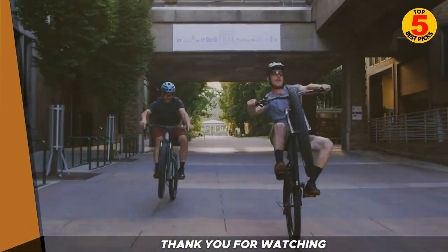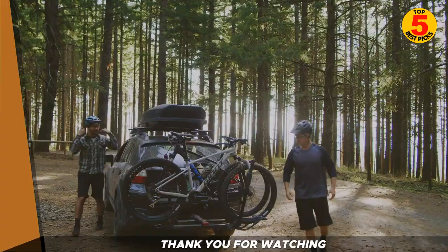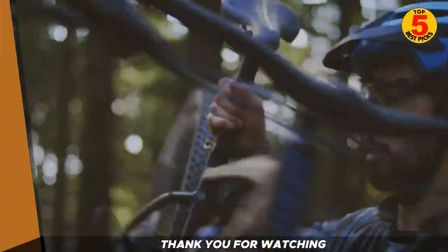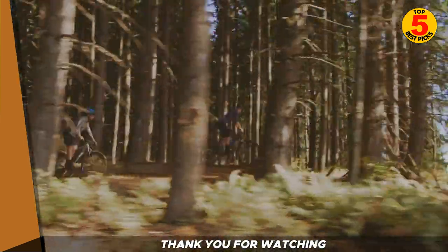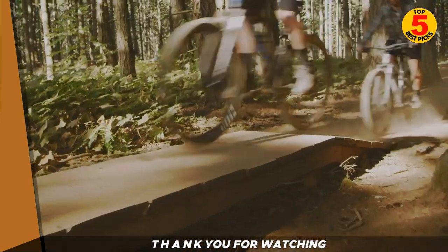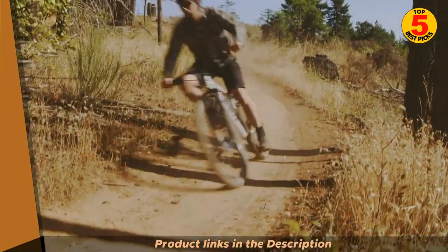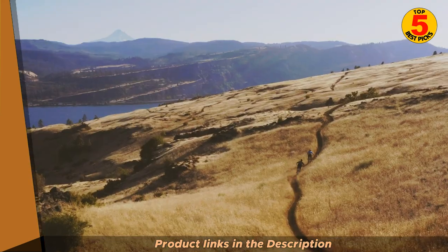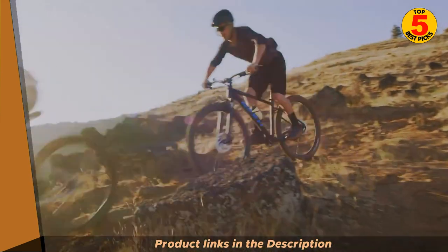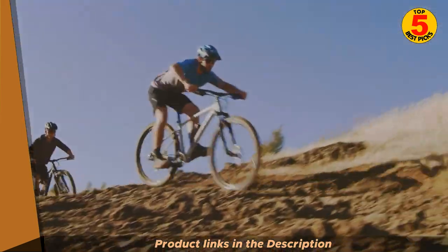So there you have it — our top 5 best budget full-suspension mountain bikes for 2023. All of these bikes offer great features at a great price, so no matter which one you choose, you're sure to be happy with your purchase. Keep in mind that the right bike for you will depend on your riding style, terrain, and personal preferences, so make sure to test ride before purchasing. Thank you for watching. Please click on the description below to get the best price and further product information.